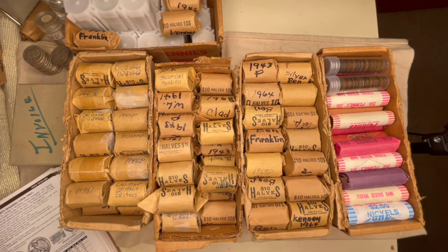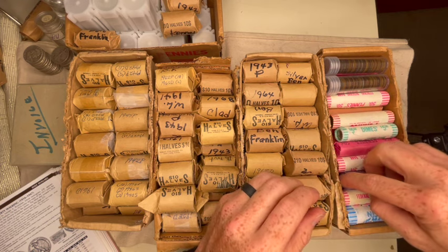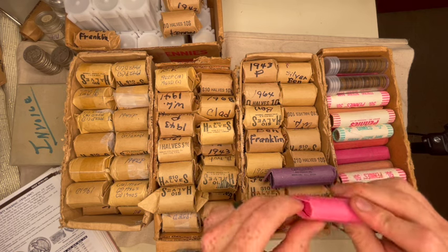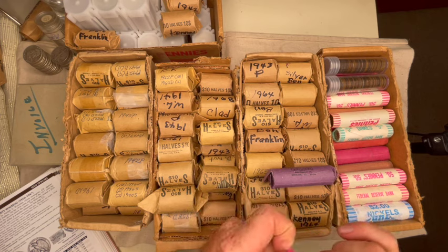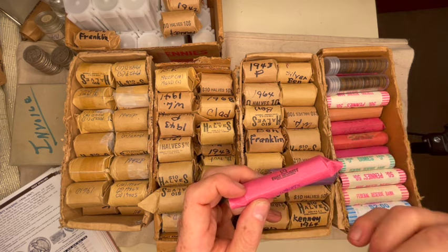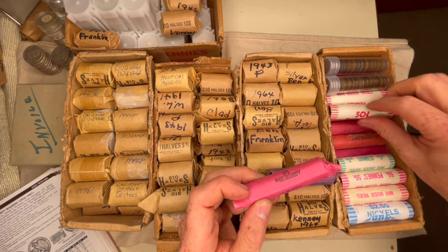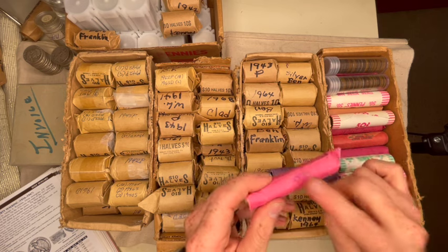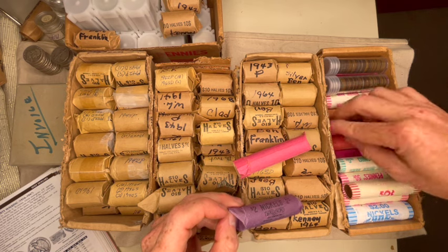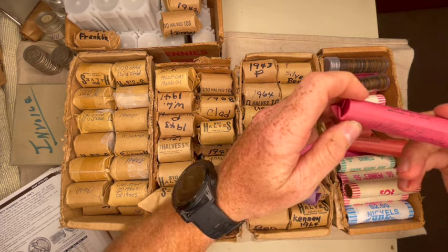He had boxes of wheat pennies too. This is going to be so much fun to go through. This looks like old bank rolls — one is 1970, tight wrap, really well done. Another says 1974. A lot of this is face value but there are wheat pennies mixed in. I went through and tried to separate face value coins from actual wheat pennies. That takes forever when you don't want to pay more than face value.